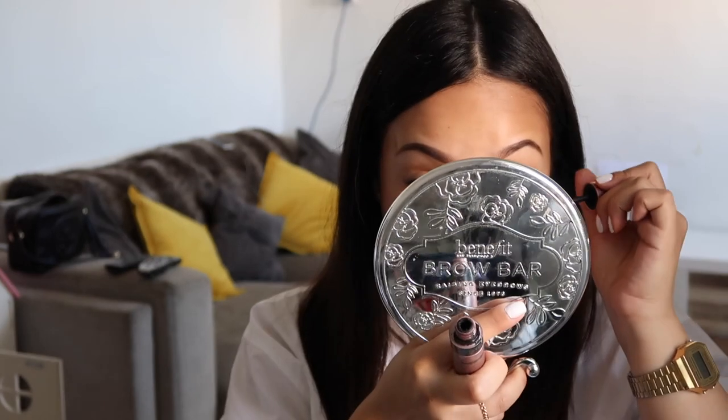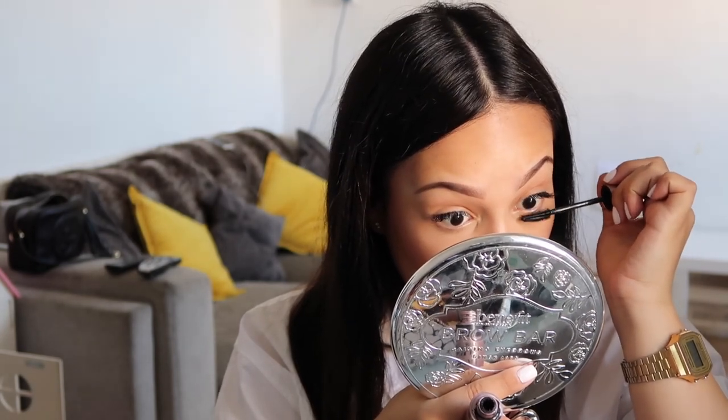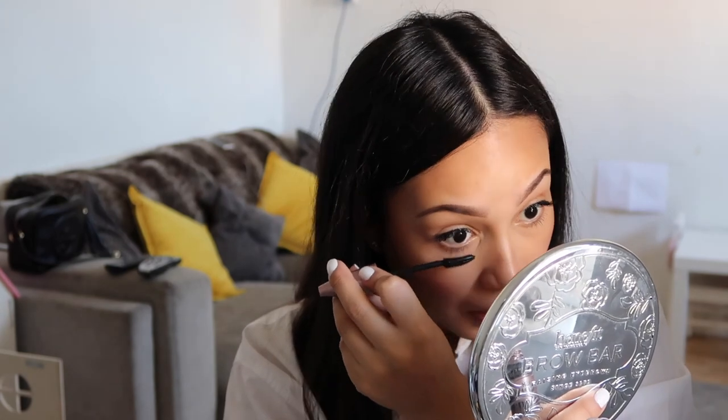I use some mascara for my bottom lashes. I have individual lashes on my top so I don't really do anything to those. I just go in with the Lash Sensational by Maybelline — all my mascaras are always by Maybelline. And you do this super attractive mascara face.